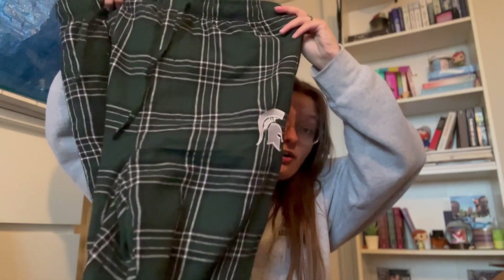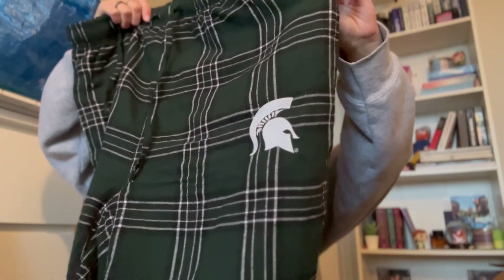From my dad I also got Michigan State pajama pants that I have already worn multiple times — they are very cozy. There is just the little Spartan head logo on the pocket, and they are very cozy and I love them. The last thing I got from my dad were AirPods, which I am very thankful for because these are not cheap.